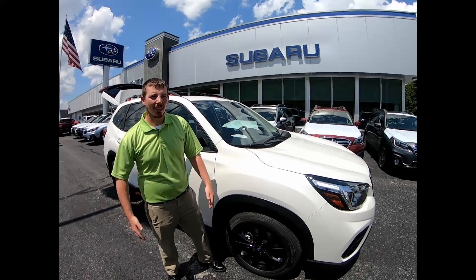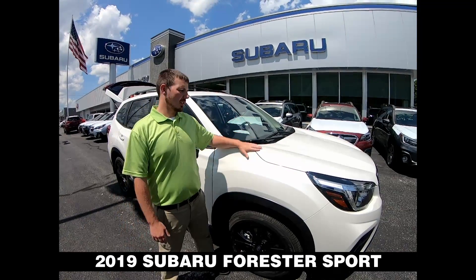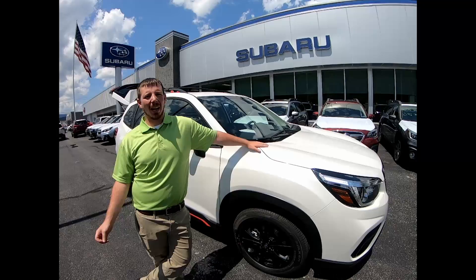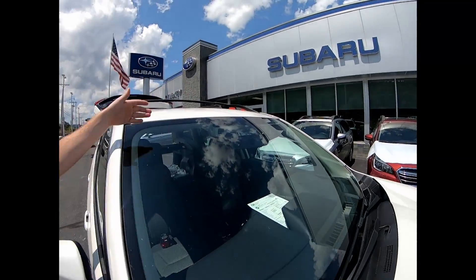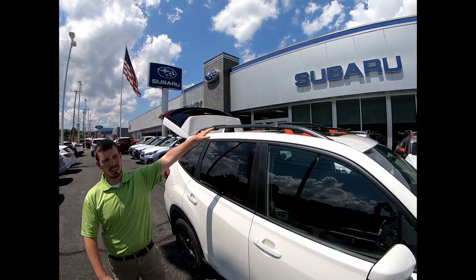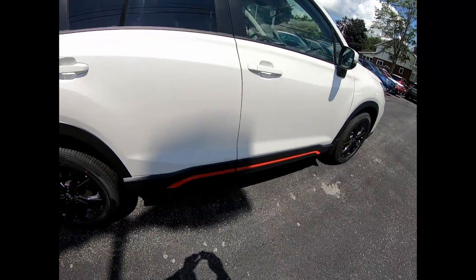Hey guys, my name is John. I'm here at Stucky Subaru. We have the 2019 Forester Sport with us today. It's Consumer Reports' highest-rated compact SUV. We have our safety features as well with our EyeSight technology. It's a very versatile vehicle — you have your roof racks up at the top, accented with this orange trim for the sport look.